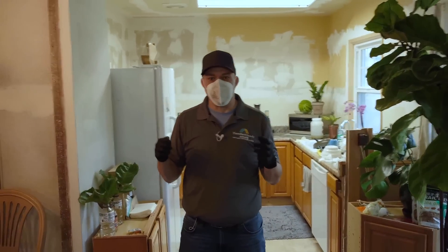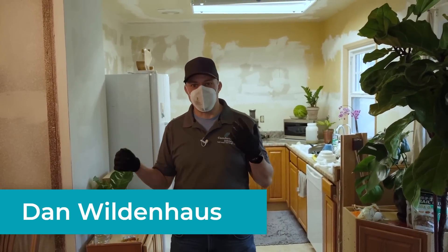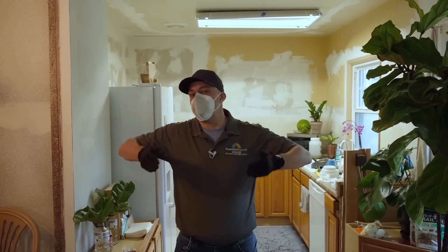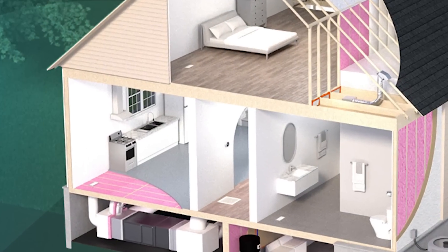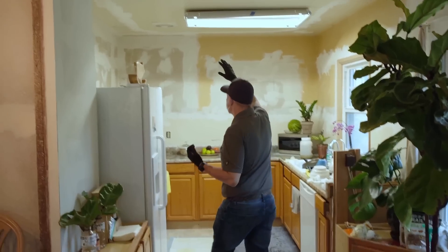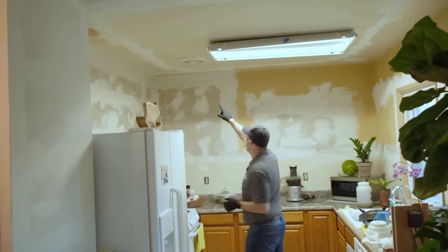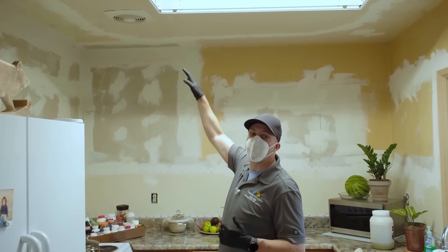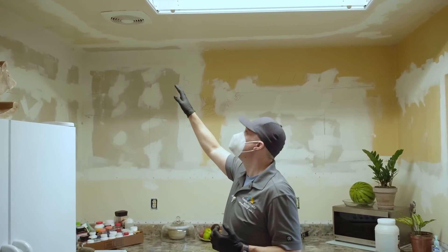Before we go up into the attic, we like to take a walk through of the house so we have a good idea of what we are going to find when we are up there. This is kind of creating a mental map of the home. I am noticing a brand new fan put up in the kitchen ceiling, so we are definitely going to keep an eye out for that fan up there that we can air seal around.